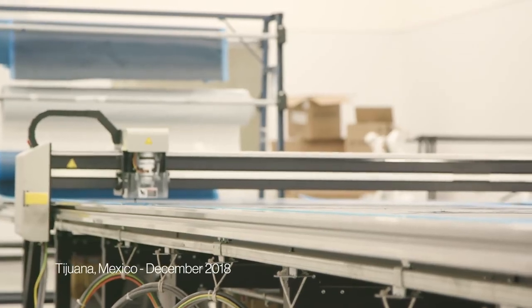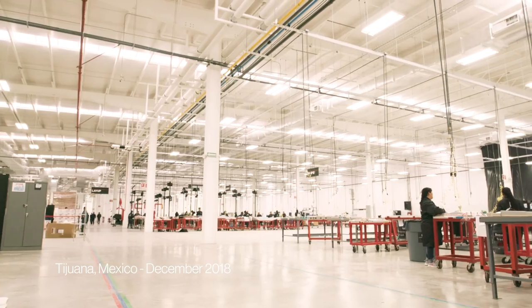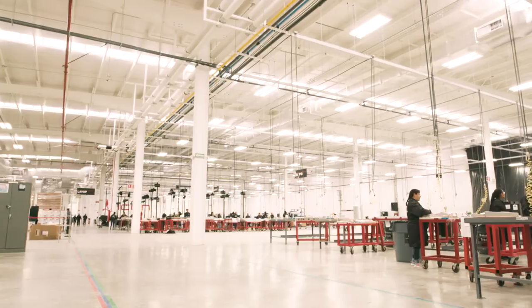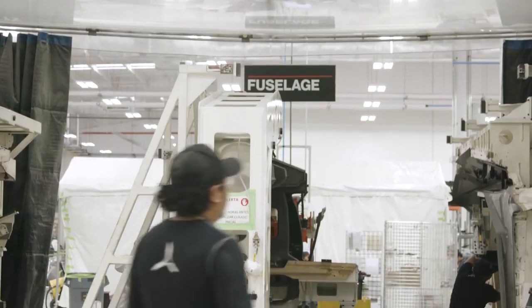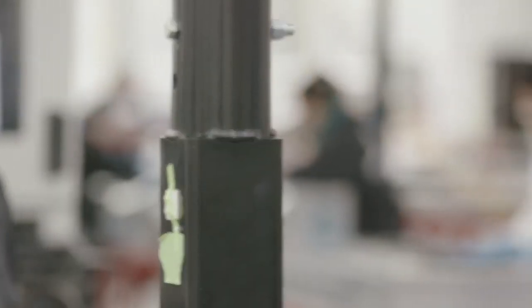Two years ago this was just a mound of dirt — it wasn't even a building yet. Today we're in a 300,000 square foot building. We employ over 600 employees here in Tijuana, and over 500 are on the production side.